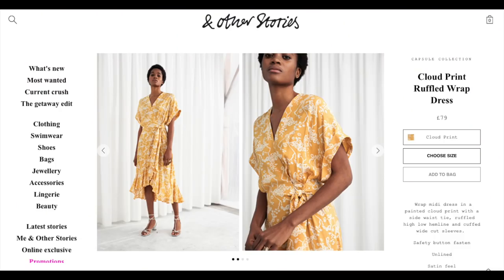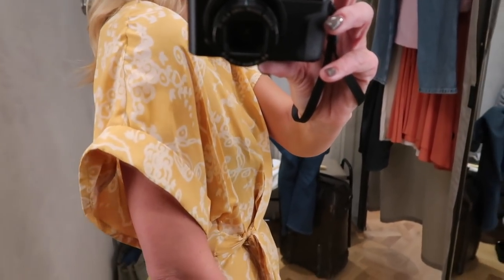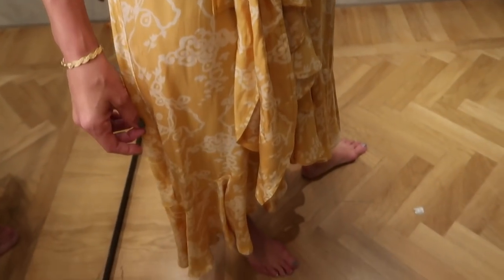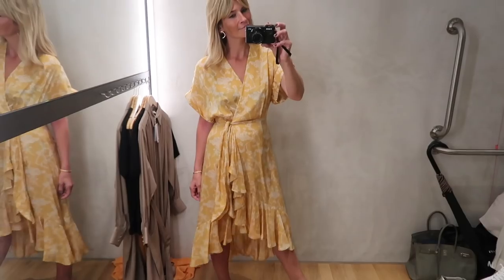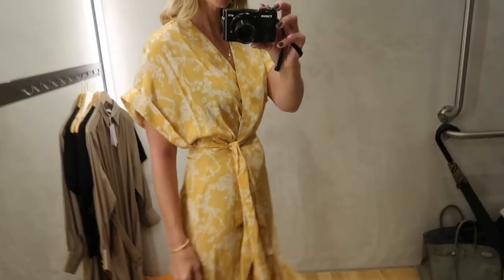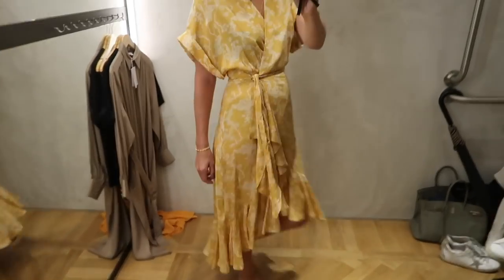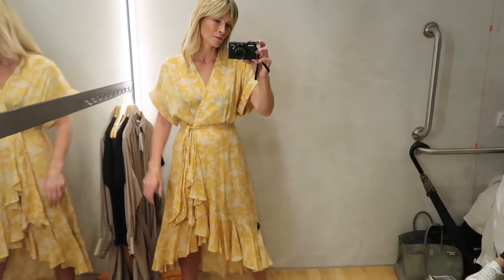First up, this gorgeous ruffled wrap dress in a beautiful pop of yellow. I love the slightly longer sleeves on this dress, giving you a little extra coverage. The ruffled high-low hem makes it feel a little bit different to the usual wrap dresses out there. Yellow is huge this spring/summer and I think this tone of yellow is perfect — not too neon, not too brown, just the perfect pop of color.